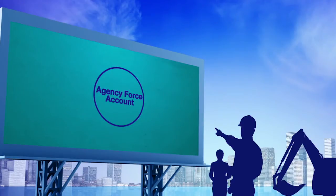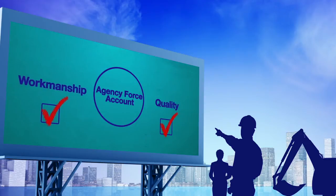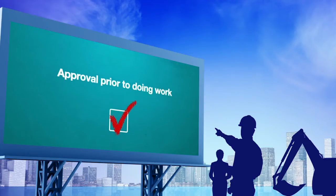All agency force account work is still expected to meet the standards of quality and workmanship of normal contracting methods. Remember, get the approval of the oversight agency prior to performing construction work using agency personnel.